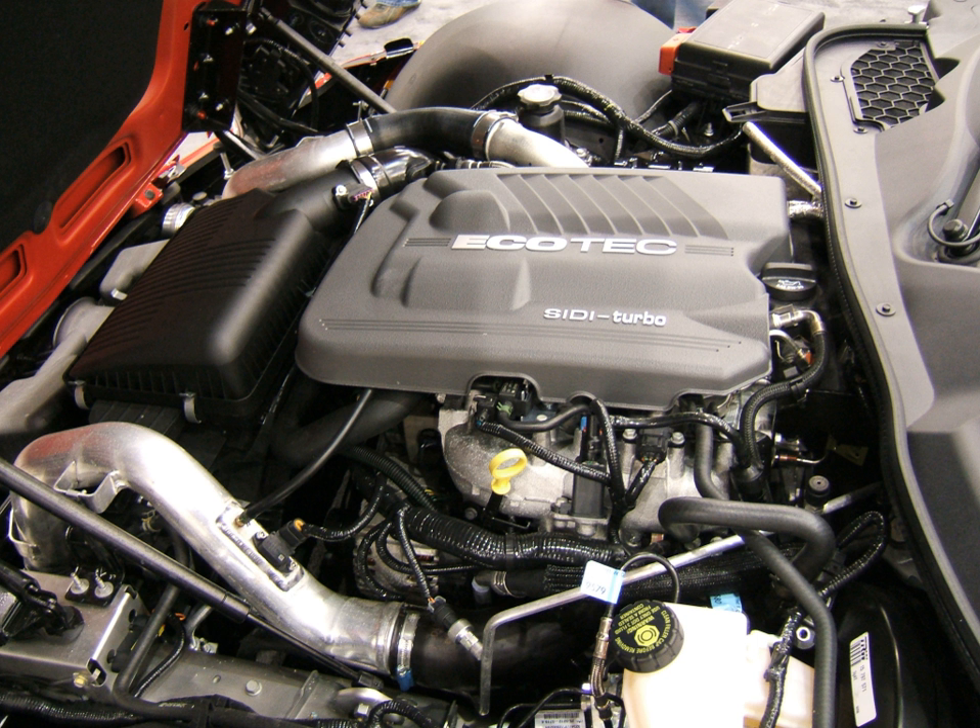2003–2008 Toyota ZZ Engine DOHC Inline-4, found in the first-gen Pontiac Vibe; 2009–2010 Toyota ZZ Engine DOHC Inline-4 and 2009–2010 Toyota AZ Engine DOHC Inline-4, both found in the second-gen Pontiac Vibe; 2002–present Daewoo S-Tech SOHC/DOHC Straight-4, acquired as part of Daewoo's merger into GM; 2003–2012 Atlas, marketed as Vortec, DOHC Straight-4, used in GM trucks; 2012–present Medium Gasoline, marketed as Ecotech, DOHC Straight-4, designed by Opel.